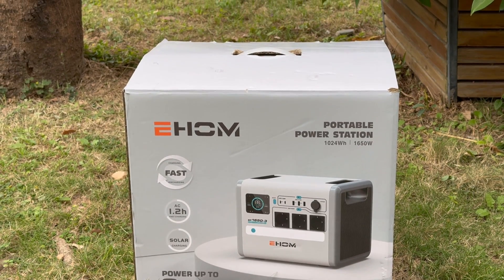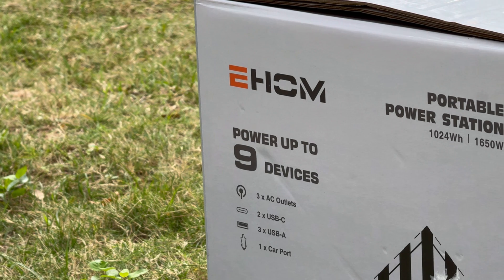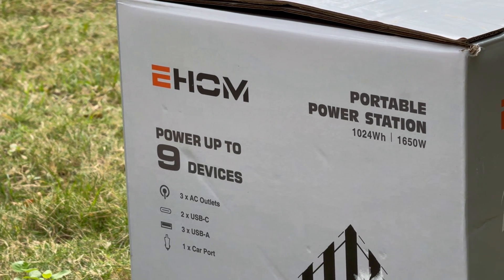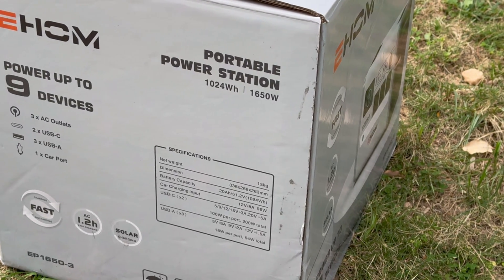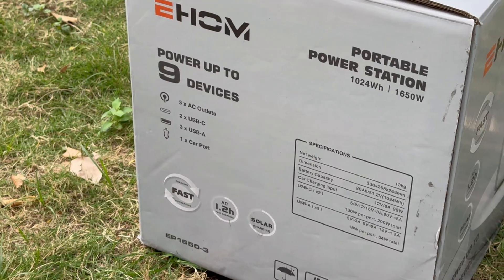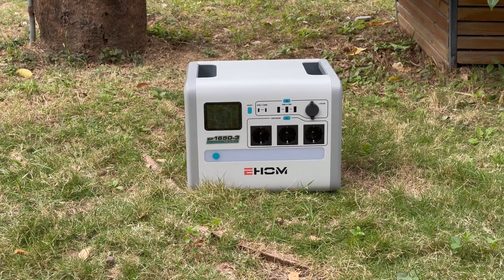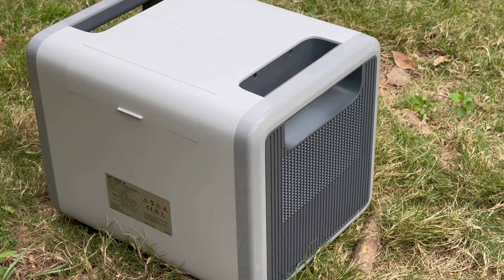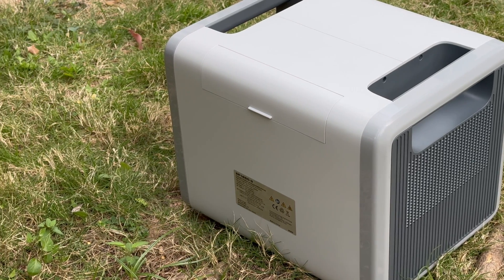Its products are sold in more than 100 countries and regions around the world. With the improvement of environmental protection concepts, it has also began to expand into other power stations. ChargerLab this time got a portable power station EP1650 from eHome. It can support an output power of up to 1650W. The built-in LFP battery has a capacity of 1024Wh. It also features SpurFlux technology, which can break through the rated power in a short time to drive more powerful electrical appliances.